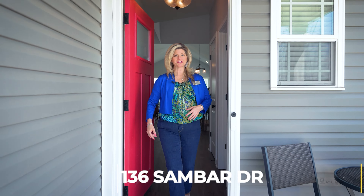Hey everybody, I'm Sheryl Hood. If you're looking for a home with wide open floor plan, high ceilings, that's very close to shopping and entertainment, then you're looking for 136 Sandbar Drive. Follow me, let's take a look.